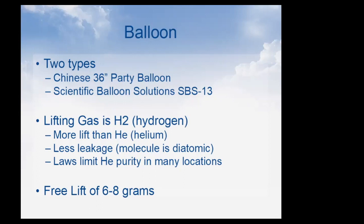My friend and I use hydrogen (H2) because it provides more lift than helium, but the main reason is there's less leakage. Helium leaks out of everything. You might wonder why since helium is a smaller atom — but hydrogen is diatomic, so two atoms stuck together are actually larger than a single helium atom, so hydrogen doesn't leak quite as fast.